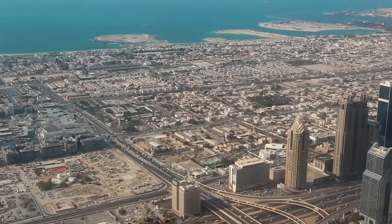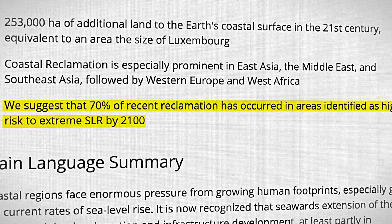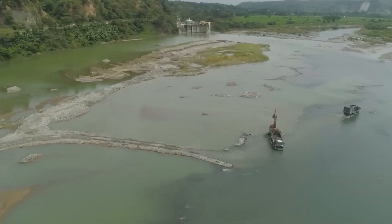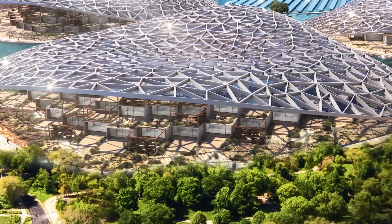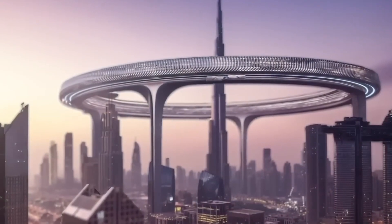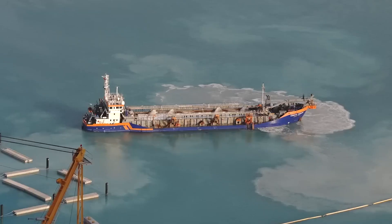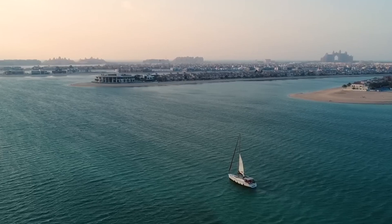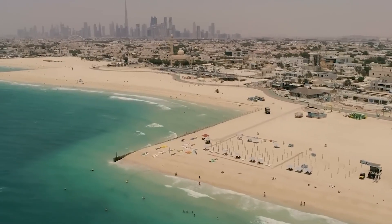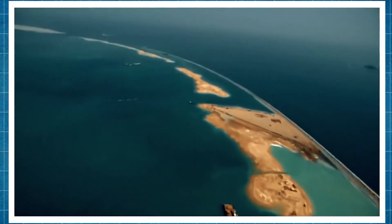Beyond its environmental objectives, the Dubai Reef project promises significant economic benefits for the region. By creating thousands of jobs in construction, tourism, research and related sectors, the project stimulates economic growth and drives innovation. Moreover, the development of world-class marine ecotourism facilities attracts visitors and investors, positioning Dubai as a global leader in sustainable tourism and green technology.